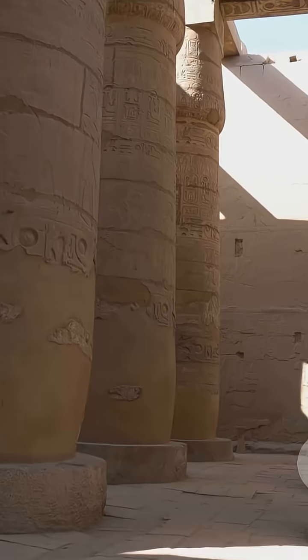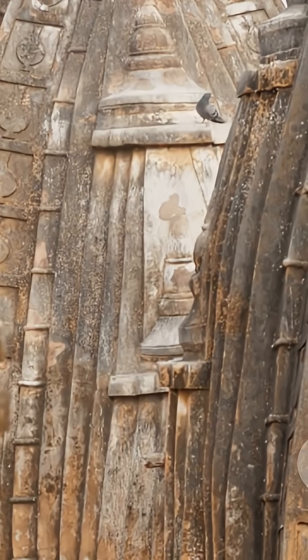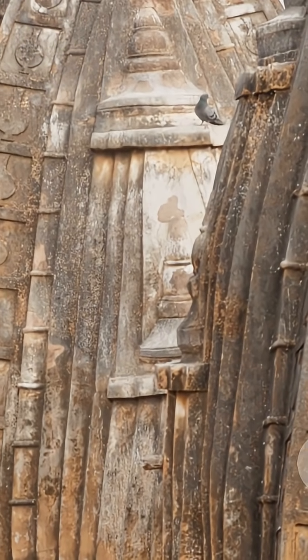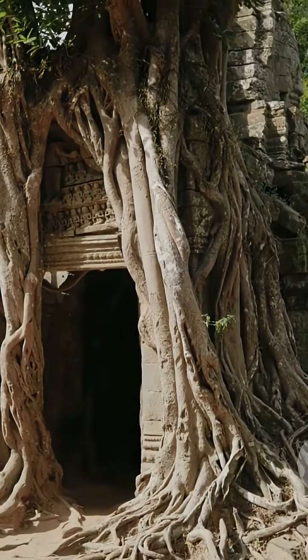And then there's the mystery of the temple pillars that sing. In Hampi, in the Vittala temple, some pillars produce musical notes when you tap them. Scientists have found the granite is tuned just right, but no one knows exactly how the ancient builders figured out the acoustics.